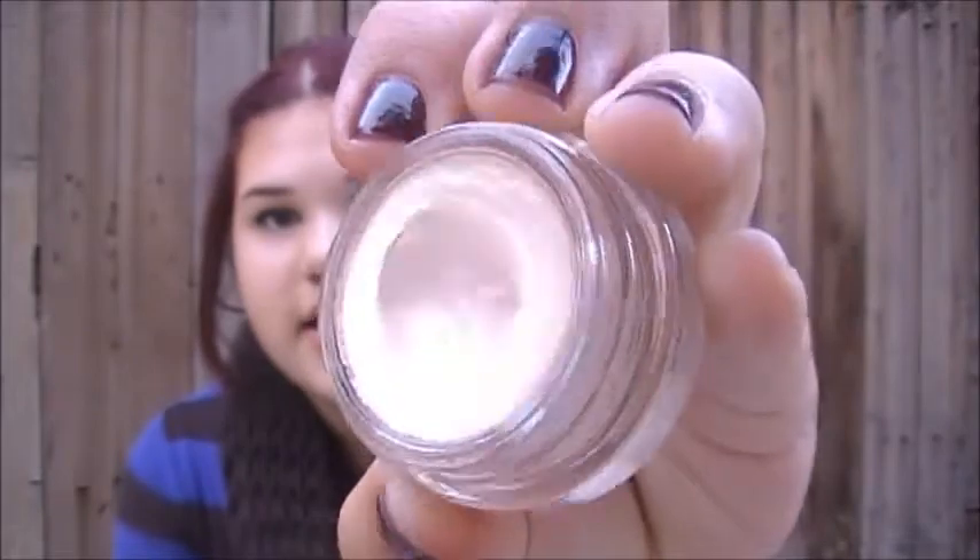The next thing is this MAC Bear Steady Paint Pot. We all know what this looks like — it's just like a really pretty champagne kind of color. I wear this on my eyelids every day with just this and then some eyeliner and mascara.